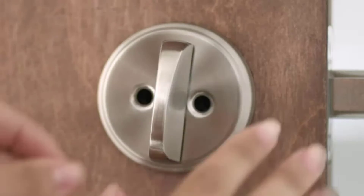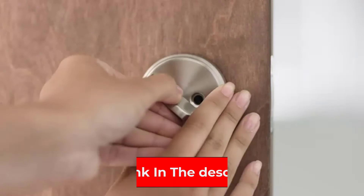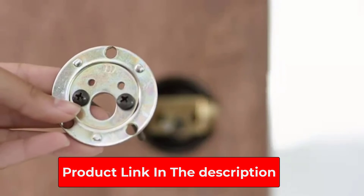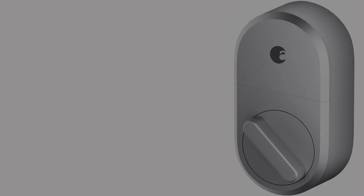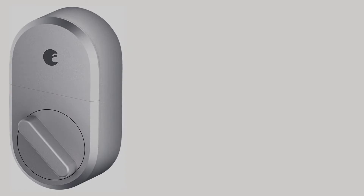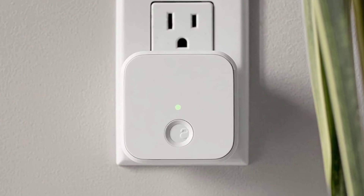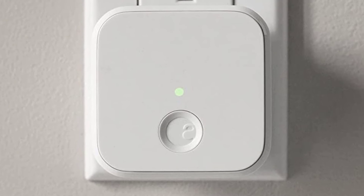Something else that makes this a smart option for your Airbnb is that with the app you can program it to automatically open the door when you get close enough to the lock, so you or your guests can enter the property without emptying your hands. You can always use your keys to get in as well if something should happen to the batteries or Wi-Fi, and even if the power goes off in your Airbnb you will still be able to unlock the door using the keys that came with your deadbolt.